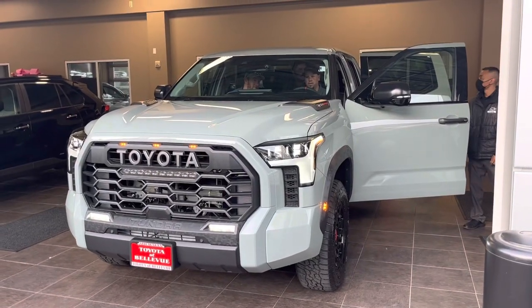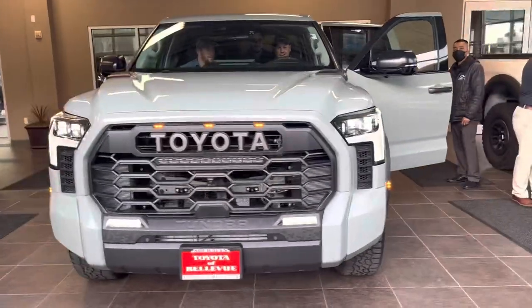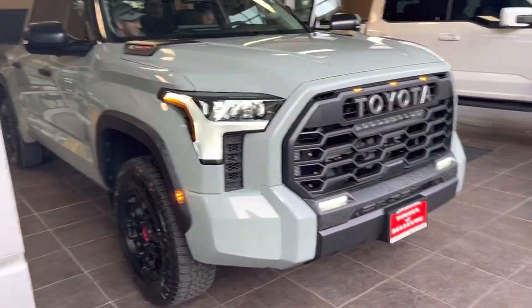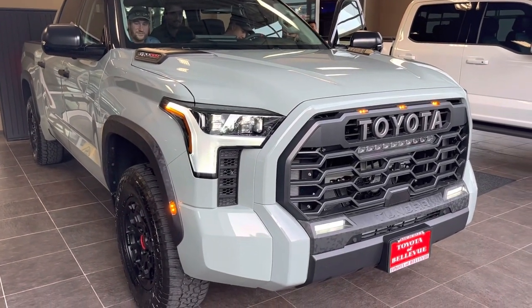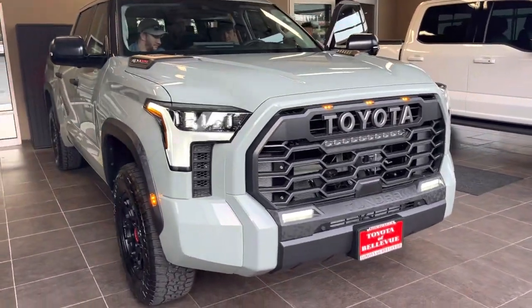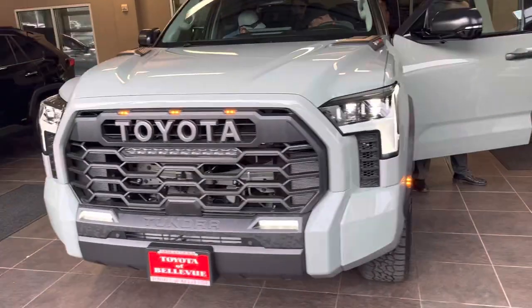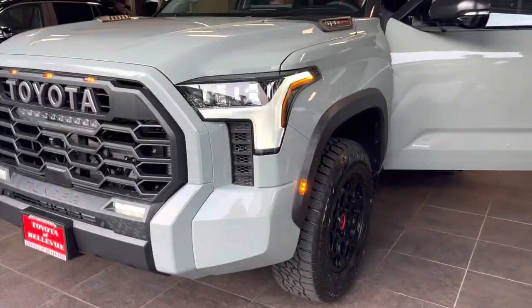Hello guys, this is Alex here, car guy — hope you're all doing well. We finally got a 2022 Tundra TRD Pro in stock in Lunar Rock. As you'd guess, this is not an available vehicle — it's been sold to somebody who ordered it about a year ago. Let me show you what this vehicle has and what's exclusive.